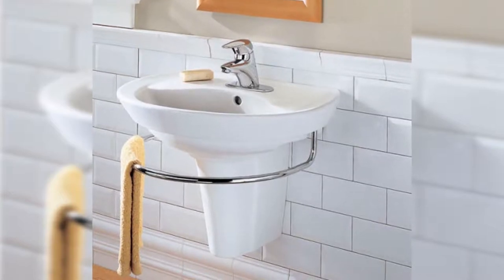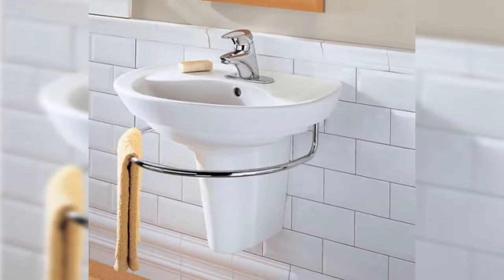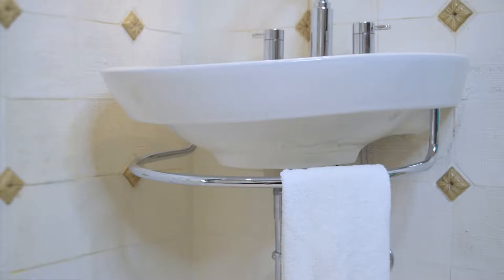I chose the Raveena wall mount sink. Its design allows someone in a wheelchair to pull up to it and use it with ease. The optional towel bar makes having your hand towel easily in reach.